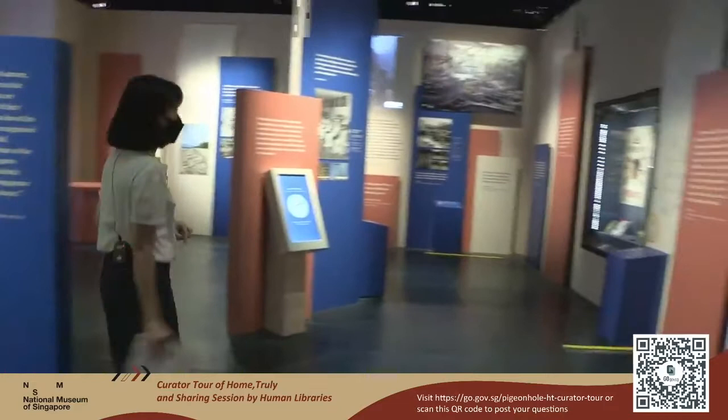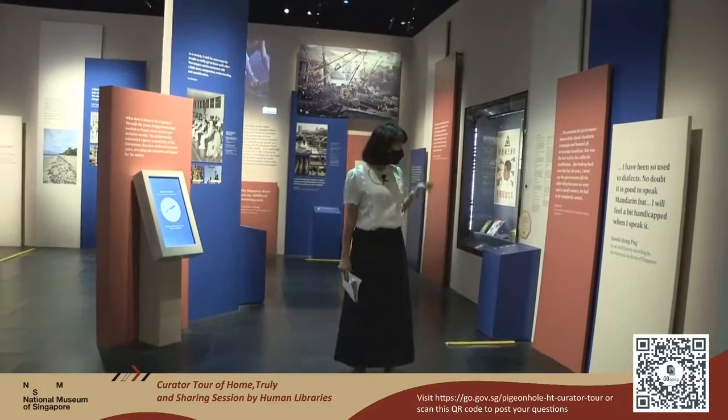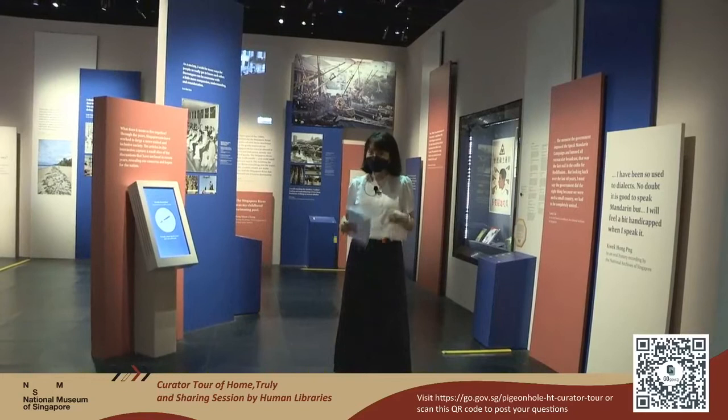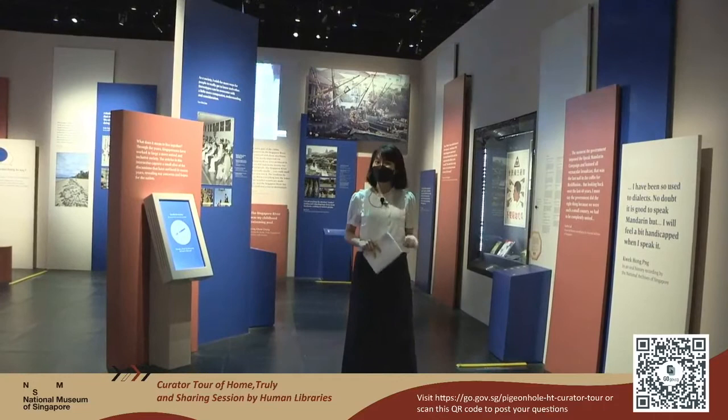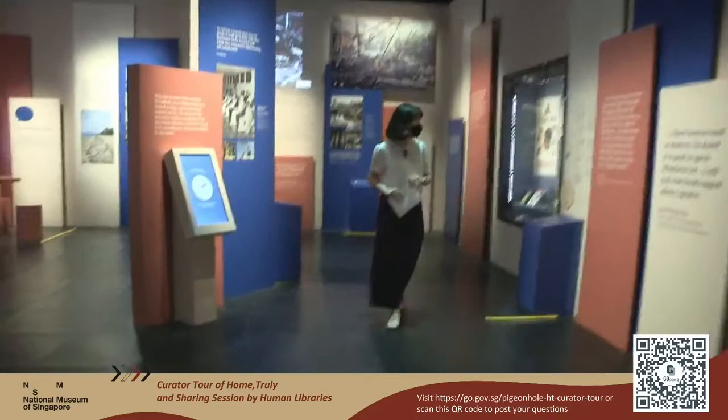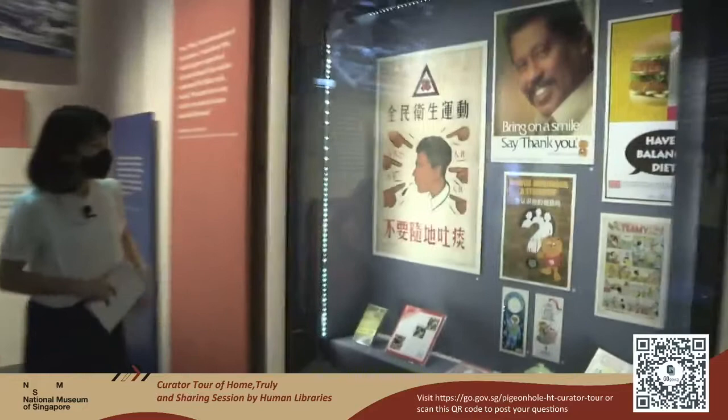Now we move on to the third section of the exhibition, titled Living Together. In this section, we look at the tensions we have to handle when living together — things like multiculturalism and how we deal with it, keeping Singapore clean, various campaigns, and courtesy. Let's look at the artifacts over here.